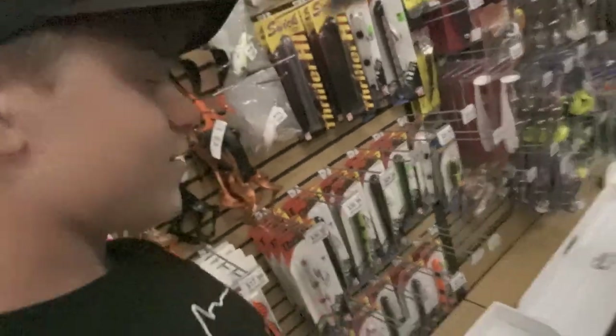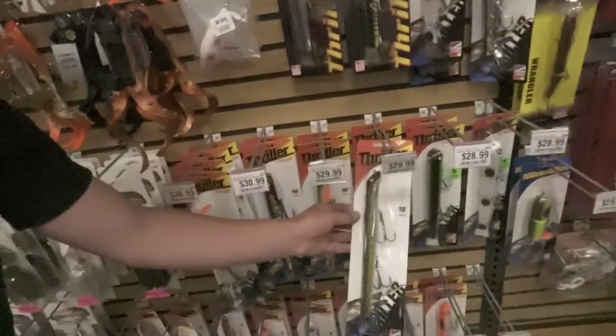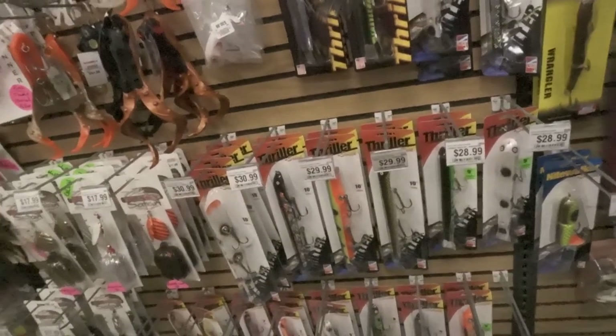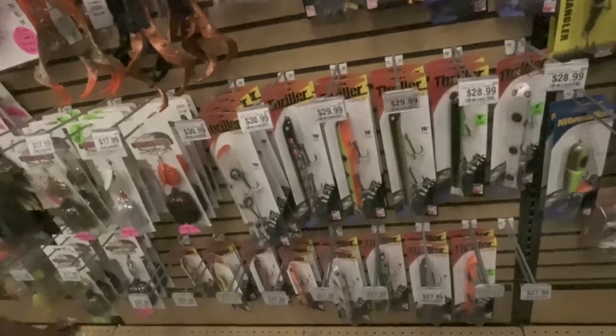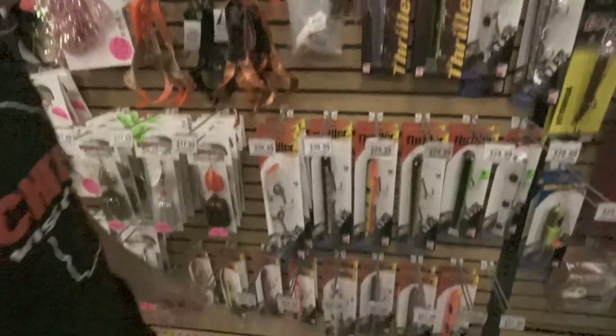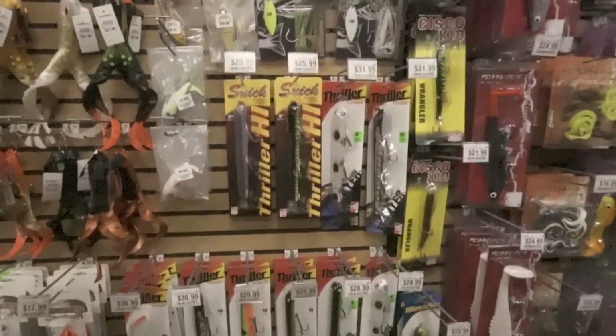Sewix, of course — we're a big fan of Sewix. I love Sewix. This is probably one of my favorite colors right here — that sucker pattern, 10 inch. Weighted and unweighted. There's kind of a bonus for each one: one will work a little bit shallower than the other depending on the time of year, and one will hang a little bit.